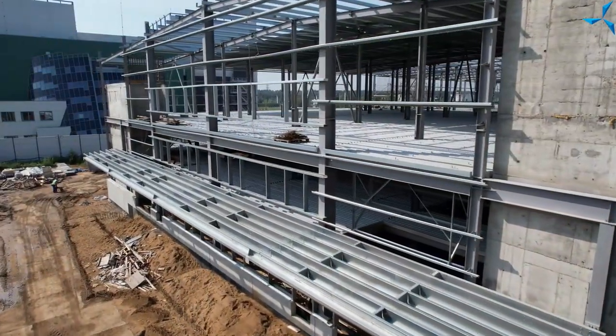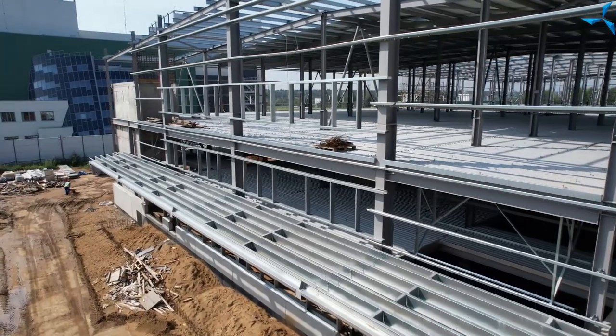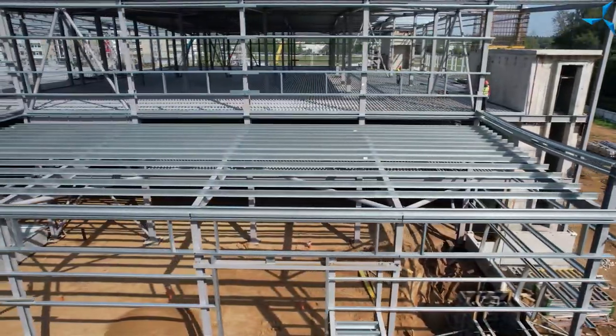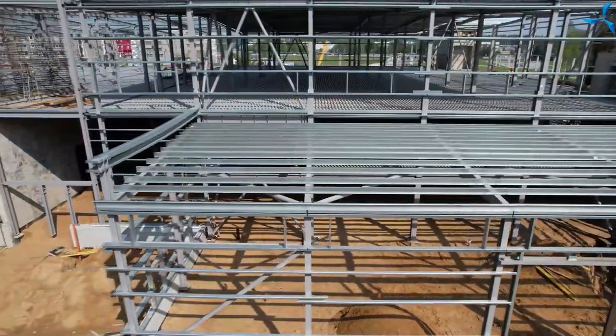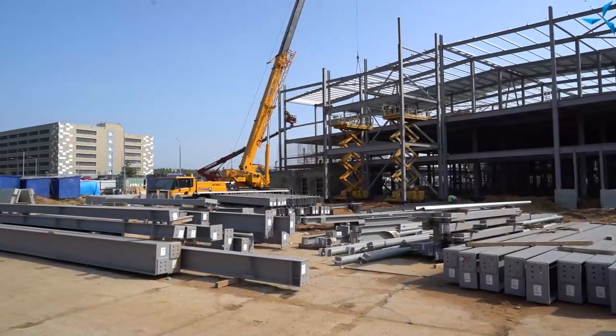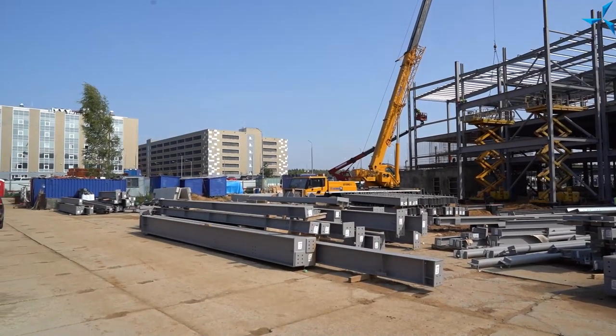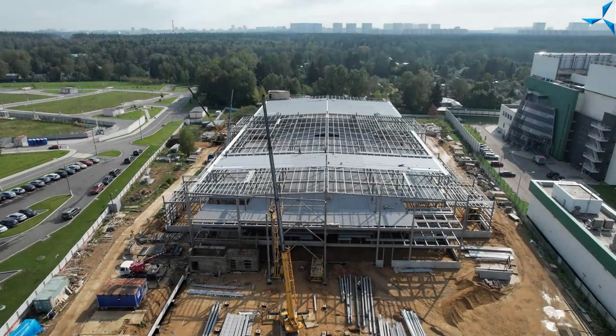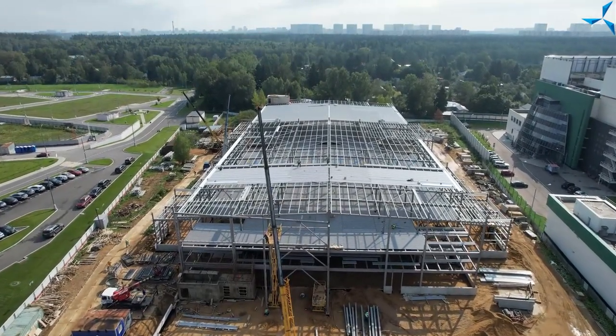This is brief information and a short tour of the construction site. Please write about what you think about this format of communication. Maybe you would like to diversify our videos. Please leave your comments, follow our news, and we will inform you of everything that is happening on the construction site. Thank you for your attention and see you soon.